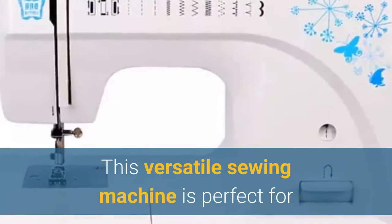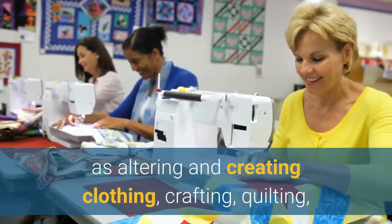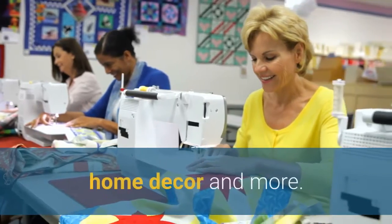This versatile sewing machine is perfect for so many home sewing projects such as altering and creating clothing, crafting, quilting, home décor, and more.